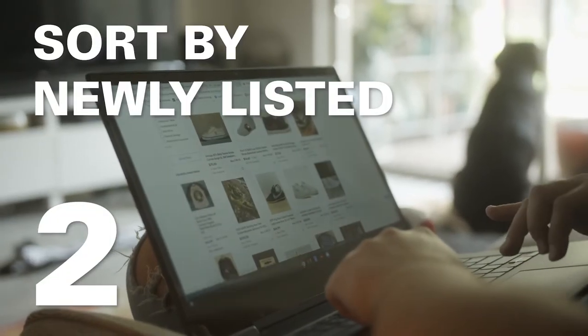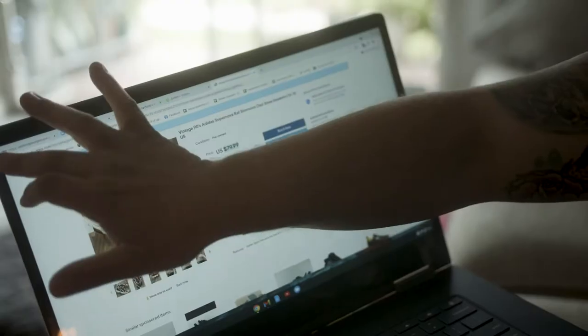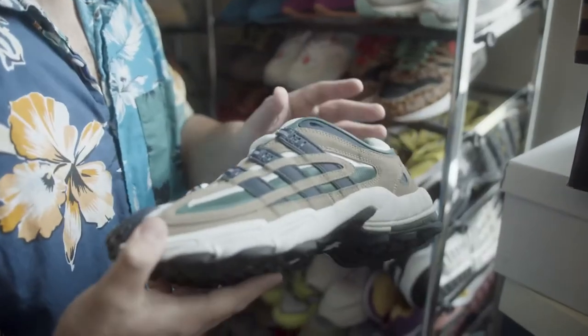Tip number two: you need to sort the products. What I mean by that is you need to go through newly listed. People always upload daily, every minute, every 10 minutes — they upload new products. So always sort to the newly added.